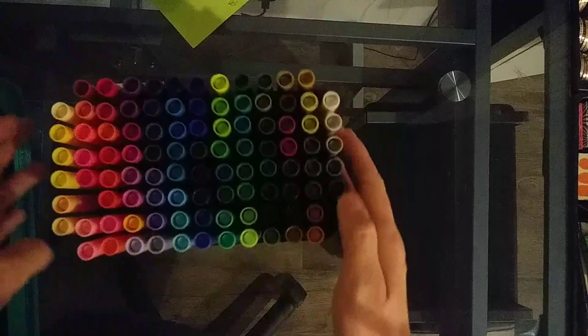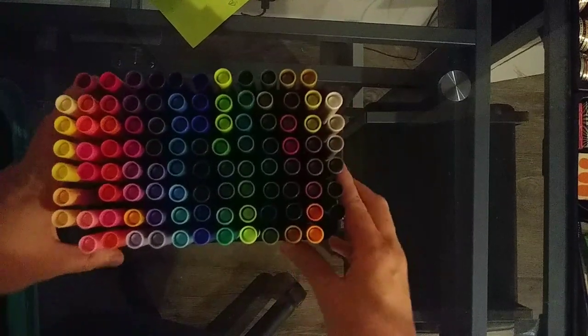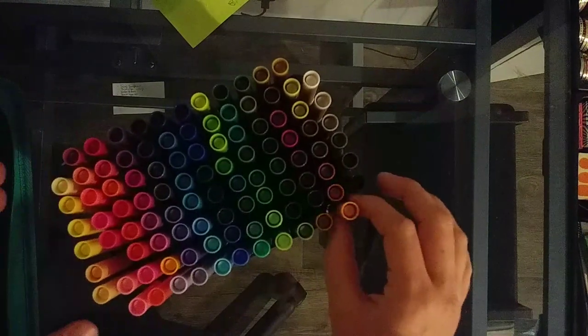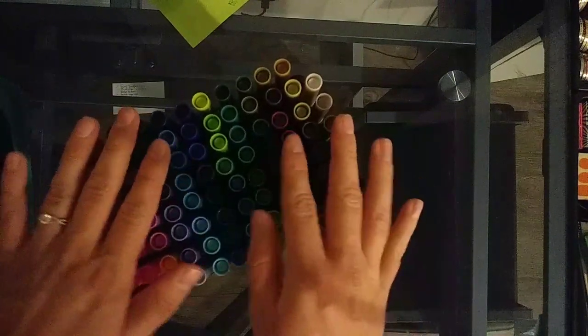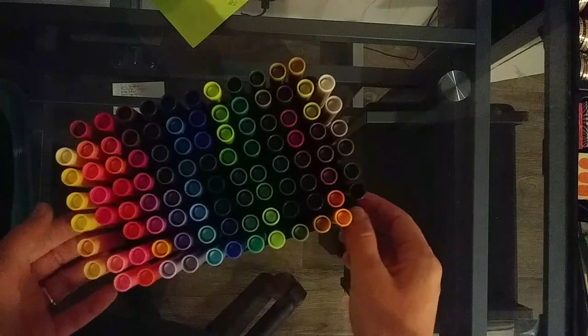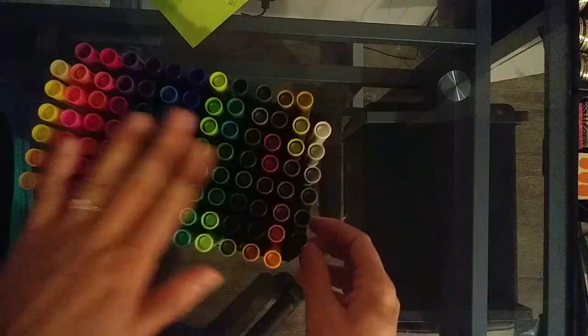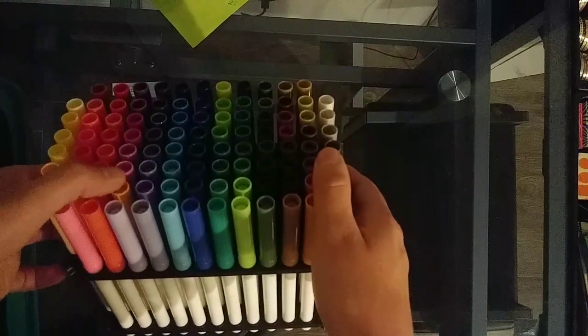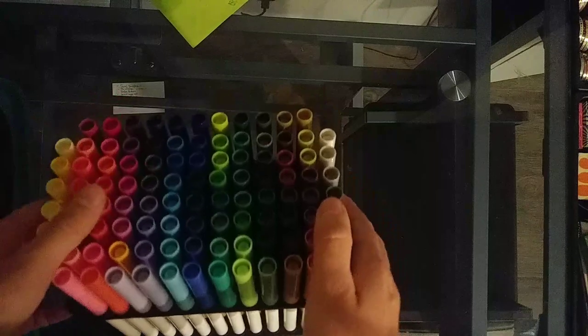I got these markers at a craft store that went out of business, so they were having everything on sale. I don't know what brand they are, but they came in this nice little case or stand, which is really nice. That might be Art Advantage also. They're just water-based markers and they're really nice to work with if you want to do something quick.